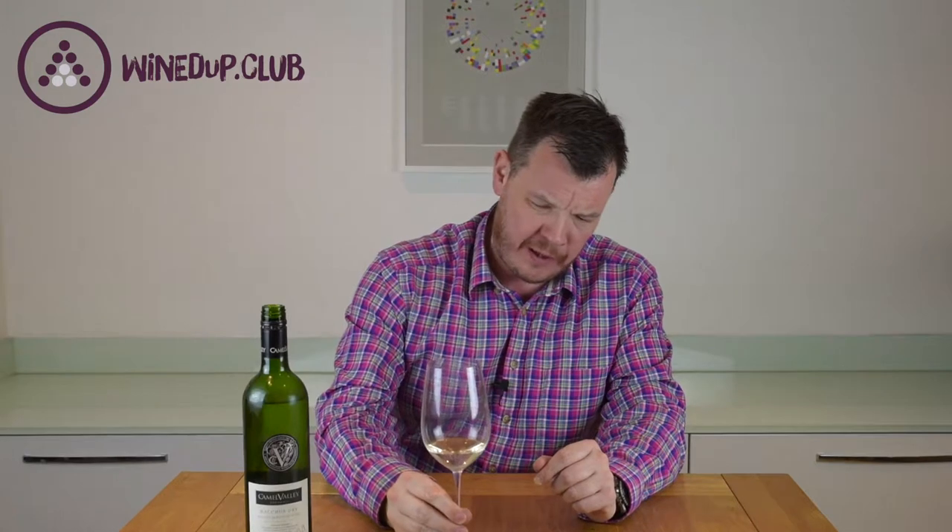On the taste, it's a really fresh, really refreshing wine — great on a summer's day. They recommend it with Cornish seafood. I can practically taste crab when I drink this wine. I certainly wouldn't mind some fresh fish, particularly crab, to go with it.